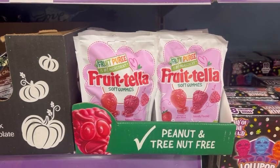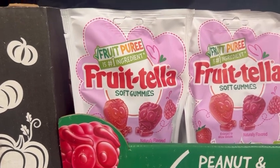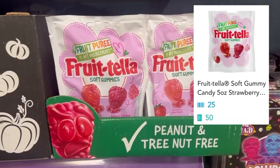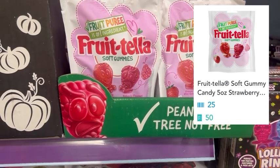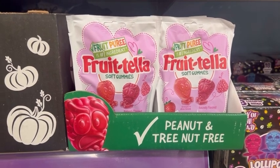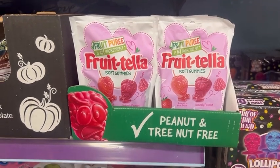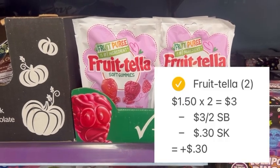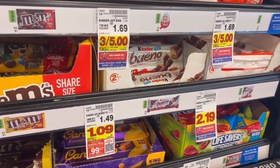Pick up two packs of Frutella Soft Gummies, on sale for a dollar and 50 cents each. You'll pay three dollars at checkout. Before leaving the store, scan the product on Shopkick for 25 kicks, then after purchase submit your receipt for an additional 50 kicks — giving back 30 cents total. Also submit to Swagbucks where there's a 300 Swagbucks offer — three dollars — when you purchase two. With 30 cents from Shopkick and three dollars from Swagbucks, these two packs are free and a 30-cent money maker.